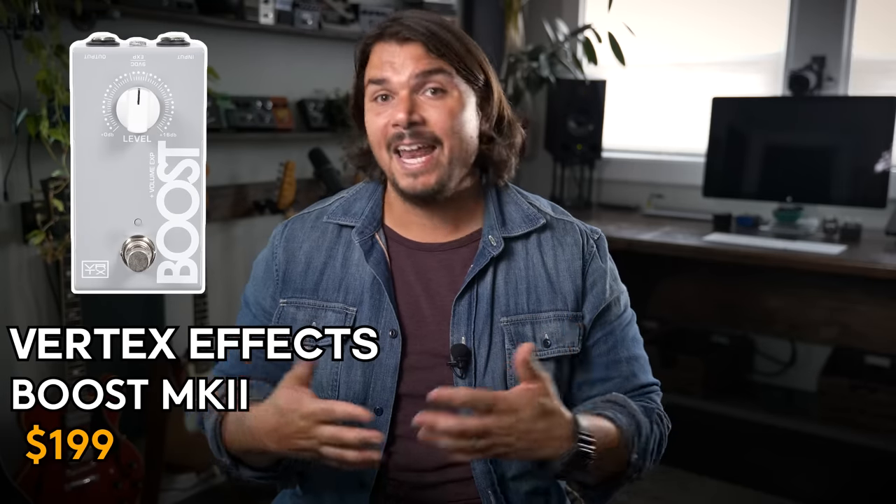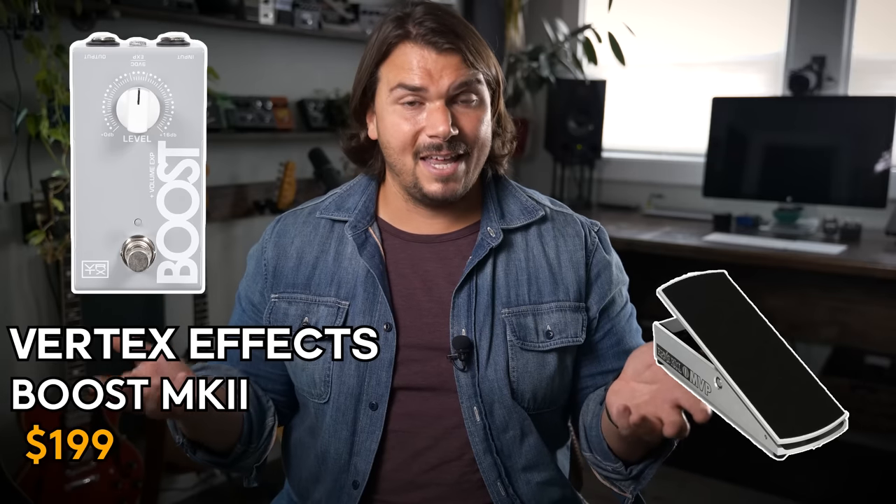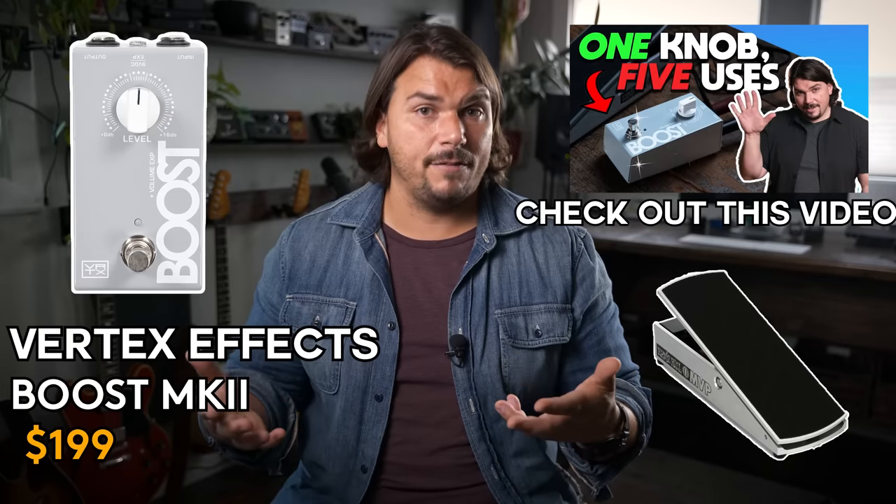Next is boost pedals. I'm totally biased, but I really feel our Vertex Boost is the most linear, transparent, clean boost out there — which is why I made it and why it's still one of the most popular boost pedals in the last decade, as reported by our dealerships. It's very linear and gives you an expression option so you can connect a volume or expression pedal to control the volume remotely without any tone suck, with impedance totally isolated by way of the Vertex Boost.